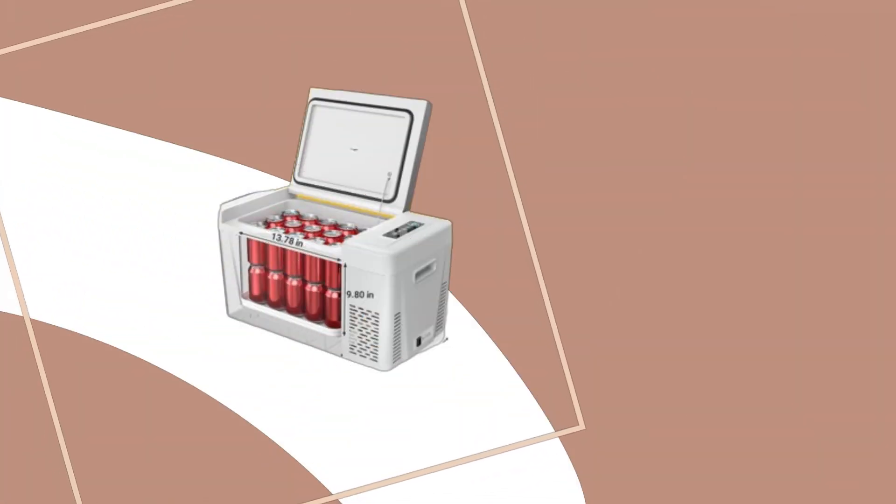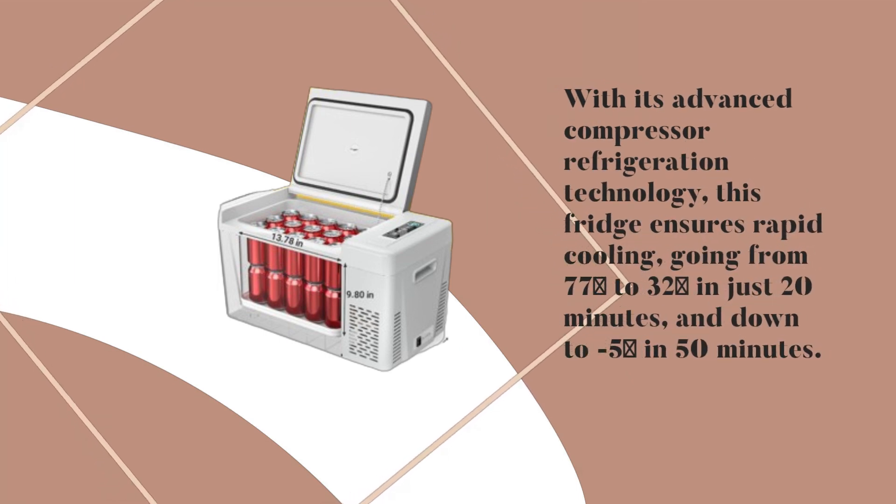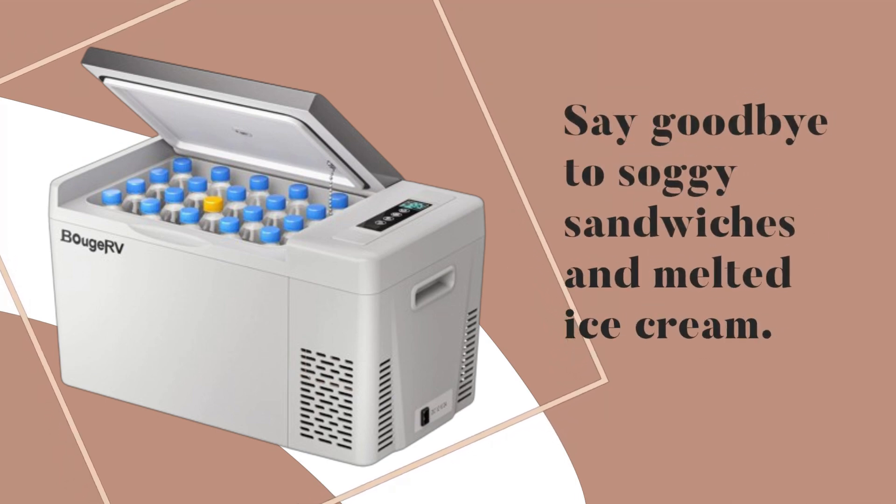With its advanced compressor refrigeration technology, this fridge ensures rapid cooling — going from 77 to 32 degrees in just 20 minutes, and down to minus 5 in 50 minutes. Say goodbye to soggy sandwiches and melted ice cream.